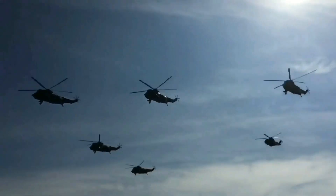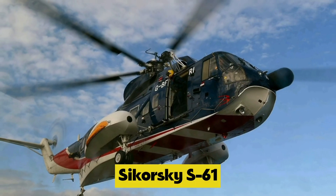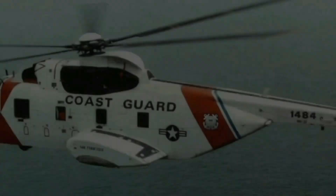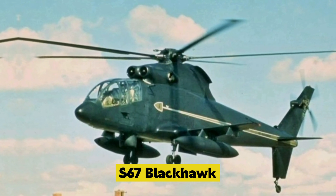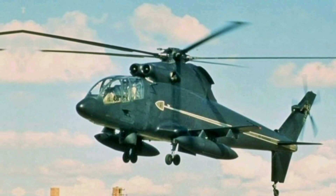Over 1,300 of these helicopters were built with several variants, including the Sikorsky S-61, CH-124 Canadian Sea King, British Westland Sea King, S-61R Transport and Search and Rescue variant, and S-67 Black Hawk. The S-67 Black Hawk variant is no longer in service — it was only built as a prototype and was never put into production.